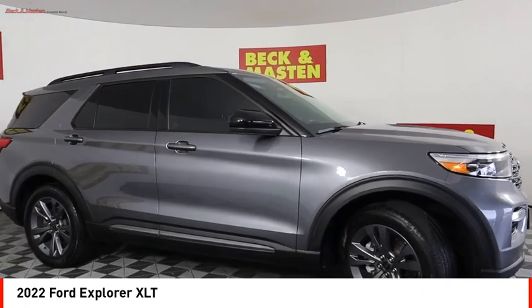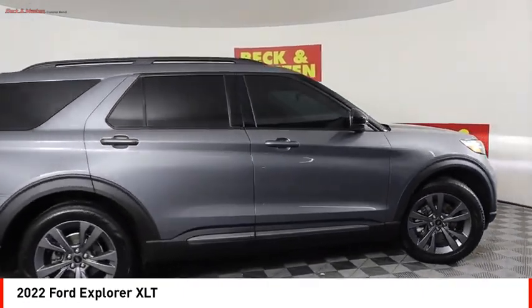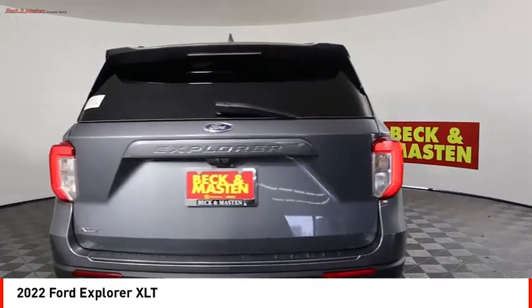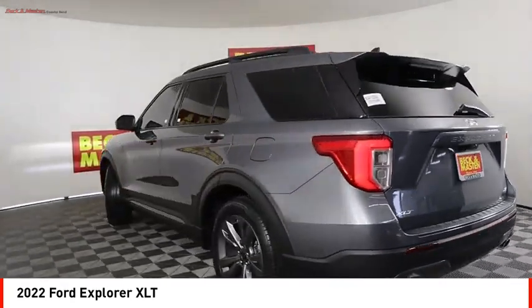Looking for the right vehicle? Check out the 2022 Explorer. You've got a lot of capabilities to call on in a Ford Explorer. Don't underestimate your choices.